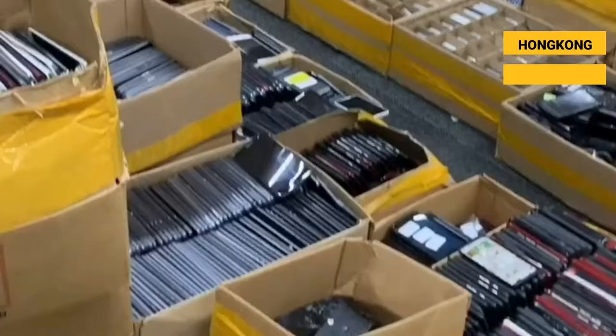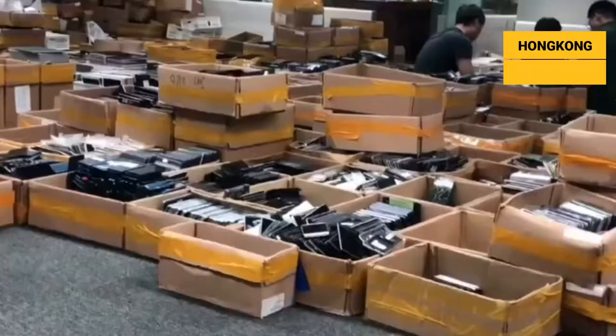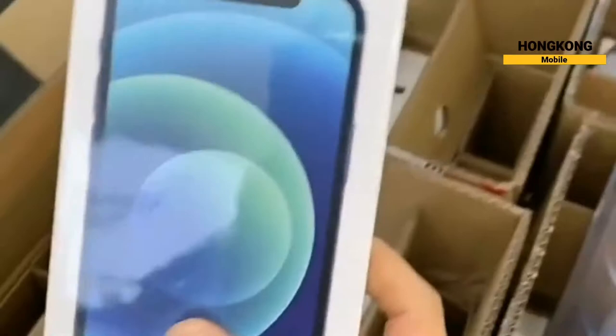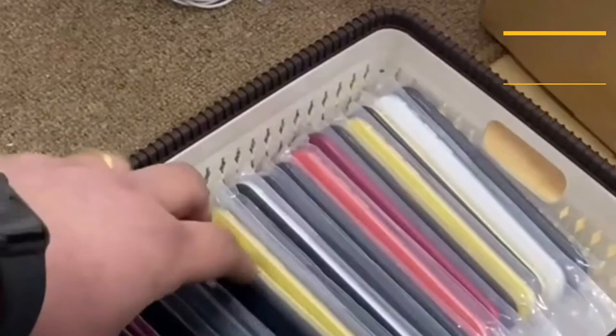Hello, today I am visiting the Biggest Mobile Phones Warehouse where we sell new and used mobile phones. Our range of mobile phones includes all major brands, from Apple to Samsung, and is backed by responsive customer service. As a wholesaler of used mobile phones, our company is a trusted supplier for retailers and distributors as well.